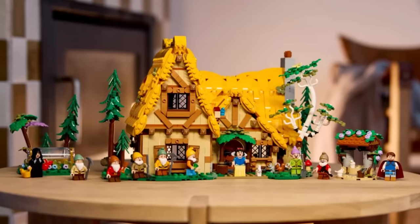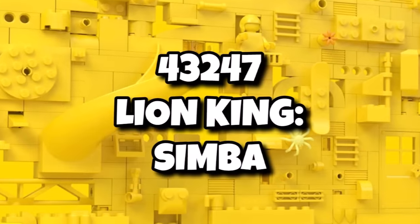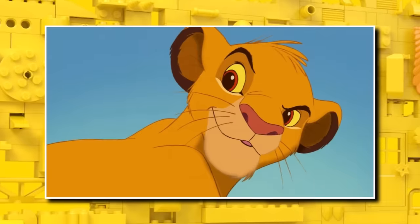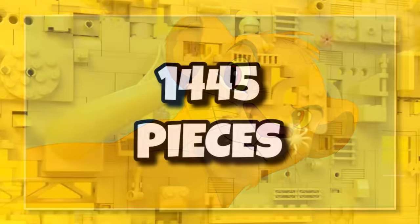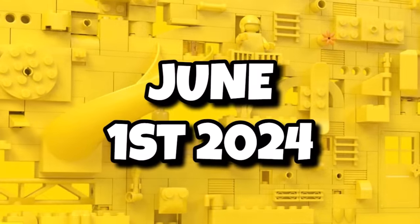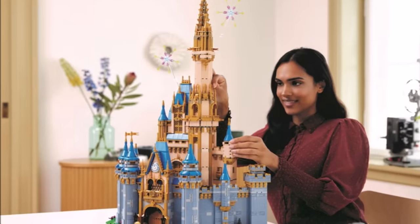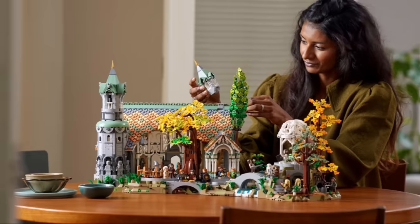Last week we saw the release of the LEGO Snow White's Cottage, and we are getting more 18-plus sets for Disney this year. We're getting 43247, the Lion King Simba — essentially a giant brick-built version of Simba you can display on your shelf. It should contain 1,445 pieces and retail for $130, launching on June 1st. Sadly though, for Disney fans, we're not getting any massive sets like the Disney Castle this year.